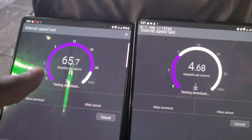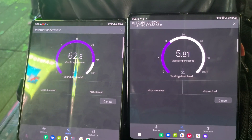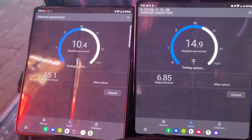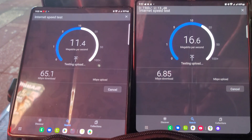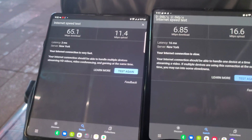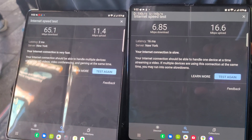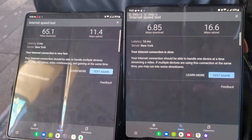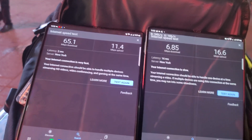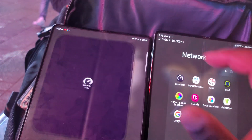So AT&T is here and Verizon is here. What type of performance are we going to get here? AT&T is at 65.1 megabits down and 11.4 megabits up. On Google Speedtest we got 6.85 down on Verizon and 16.6 up. That means Verizon's network is heavily congested right now. Let's see what the other network testing has to yield.